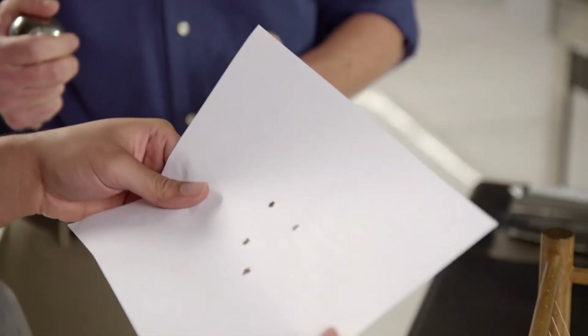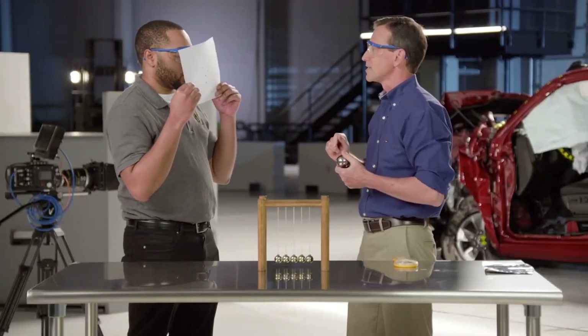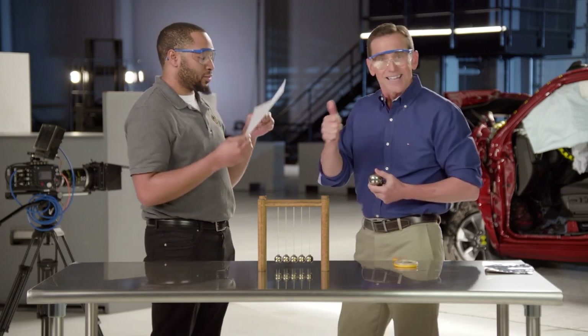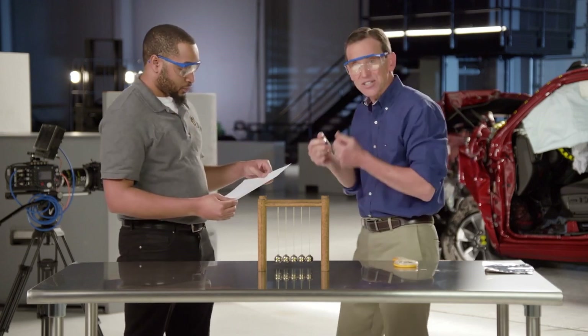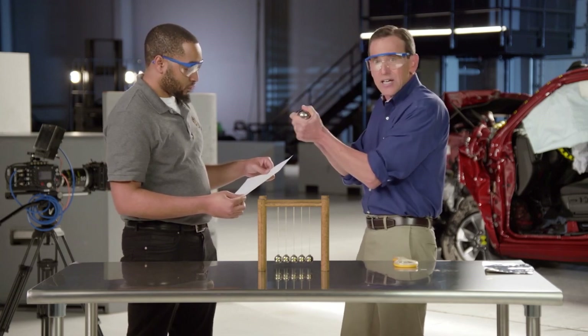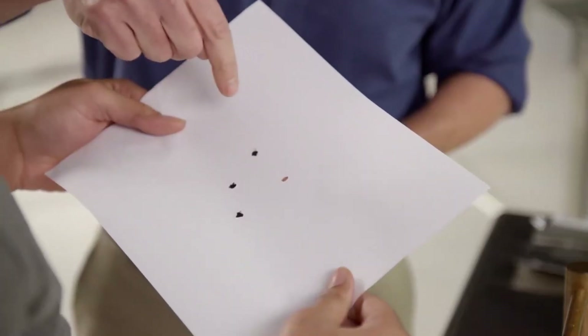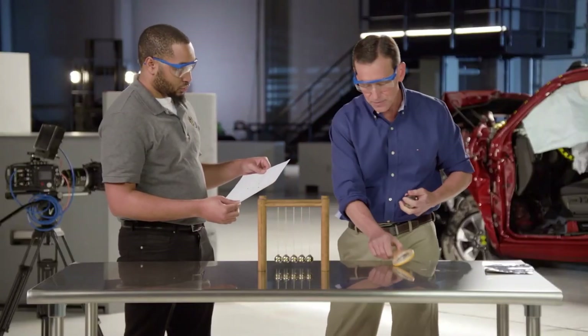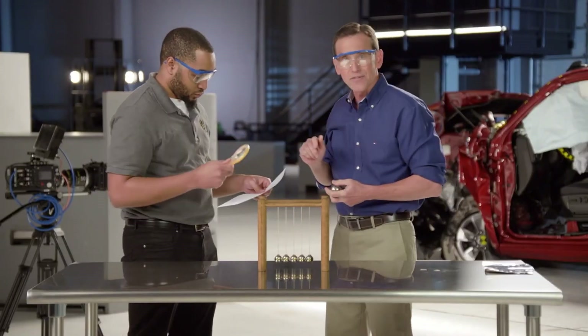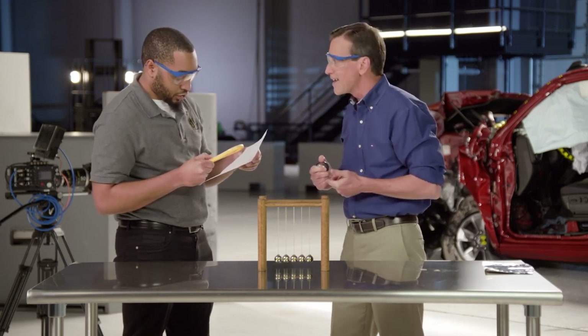Now observe those holes again. Close your eyes and bring it closer to your face and observe. You can smell a burning smell. Yeah, you can actually smell it — it's burned. So the kinetic energy that these balls had when they crashed together, some of that kinetic energy turned into heat, enough heat to actually burn the paper. Take an even closer look using this magnifying glass at those holes. You can see the black edges like it's burnt — you can see the burned rim of the hole.